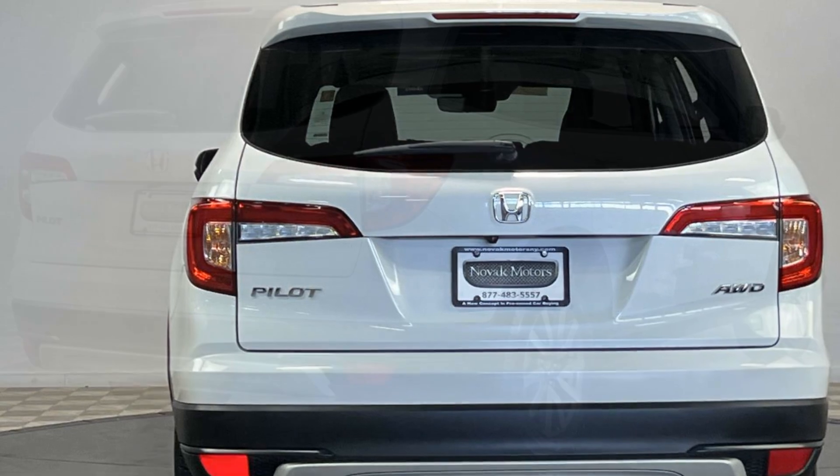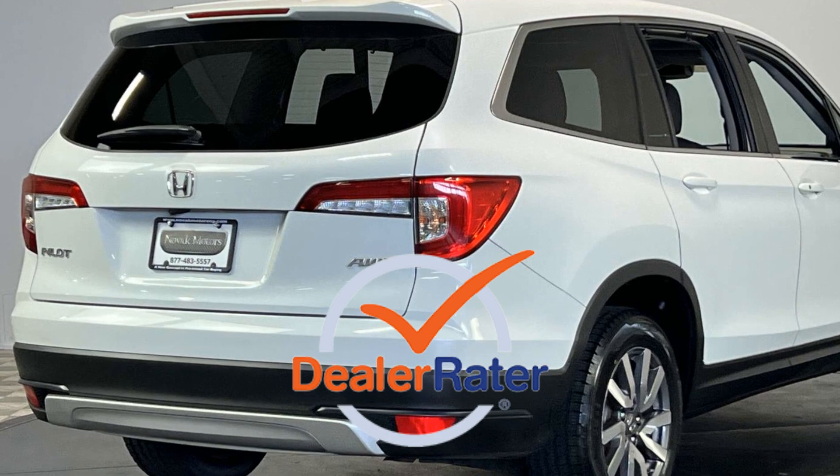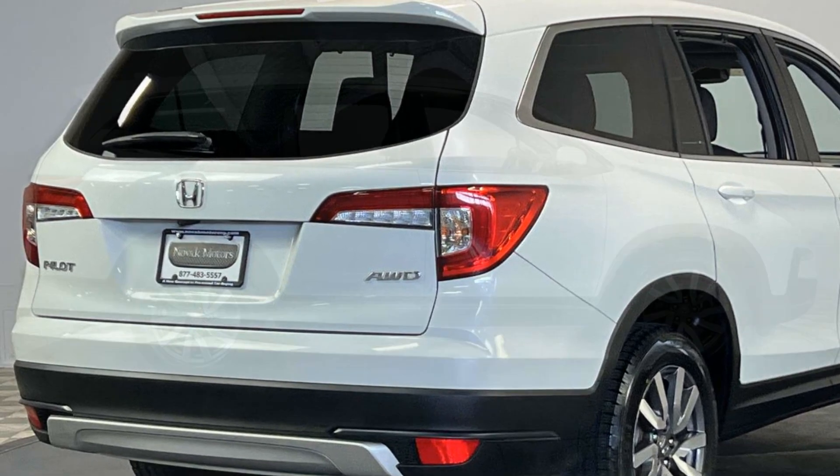power driver seat, power passenger seat, pass-through rear seat, Bluetooth, and rear air conditioning. This is a top-rated dealer. Find your dream car and drive it home today.